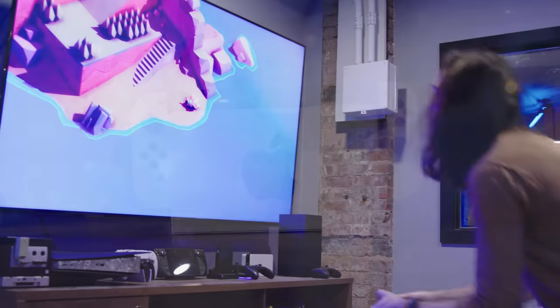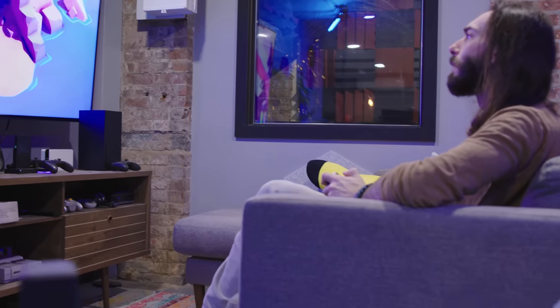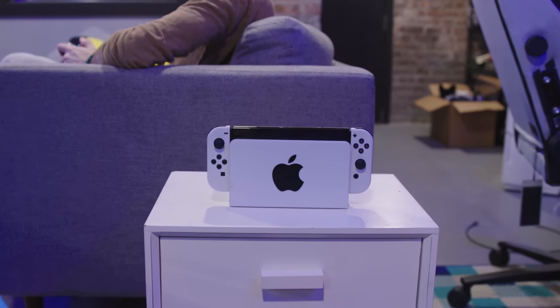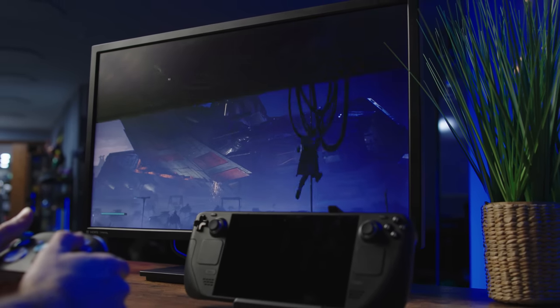I love my Steam Deck — it's gotten more use out of me than my Switch lately. But this video isn't just gonna be a technical dunking on the Switch. There are still merits to both. Sometimes the highest number isn't always better. Sometimes you just want things to work.